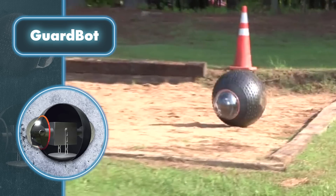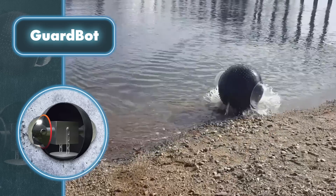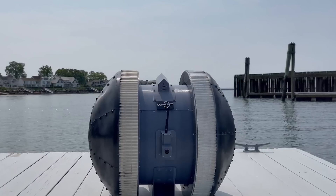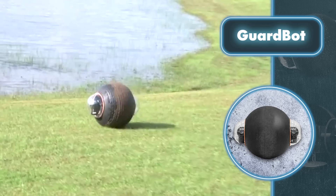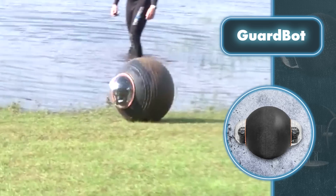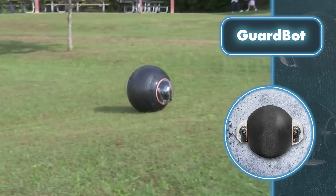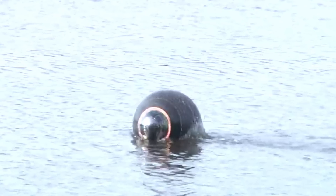Notably, it maintains stability within a temperature range of 104 degrees Fahrenheit to minus 22 degrees Fahrenheit. GuardBot moves by changing its center of gravity in reverse and forward directions, as well as by 360-degree turns. Its control system facilitates route planning and task sequencing. Powered by two electric motors and four lithium-ion batteries, GuardBot can operate continuously for up to 18 hours without interruption.